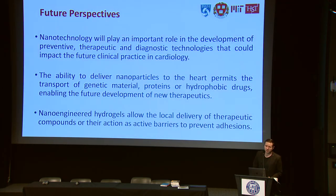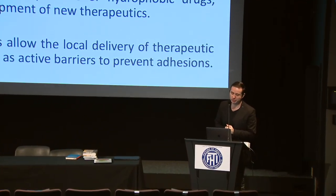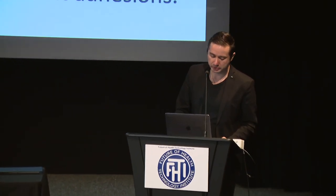From my perspective, I believe nanotechnology is going to play a fundamental role in the development of new therapeutics and imaging technologies for cardiovascular disease. The ability of nanoparticles to be delivered to the heart in a very specific manner will allow transport of drugs, proteins, and genes. The development of hydrogels locally injected into the heart will allow local delivery of therapeutics to prevent adhesions or treat other diseases — you could even think about delivering cells directly to a heart. Thank you so much.